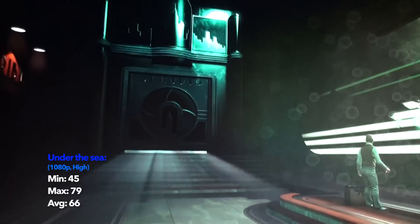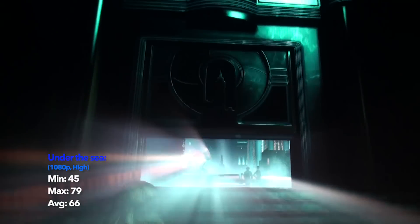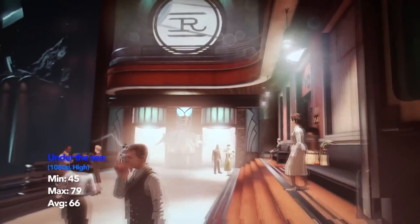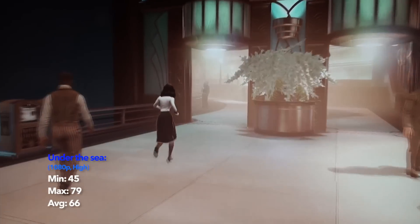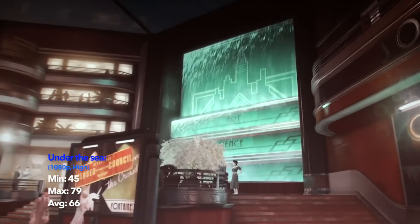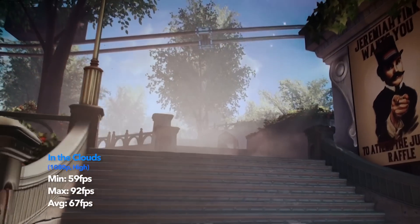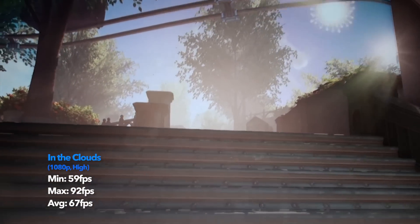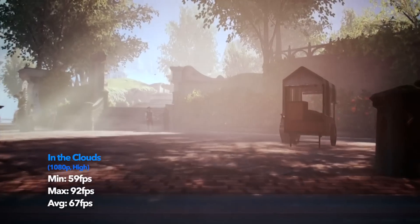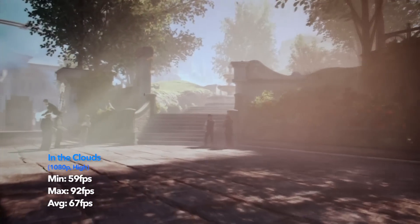In the first test, the Bioshock Infinite Under the Sea and Into the Clouds test, all at high settings at 1080p. Under the sea we got 45 FPS at the minimum, 79 at the best and an average of 66, which is perfectly playable. In the clouds we got 59 at the worst, 92 at the best and 67 most of the time. Very, very impressive frame rates from that bench.